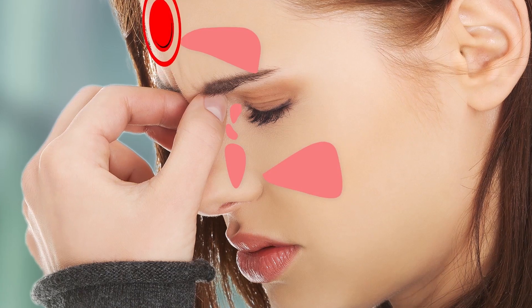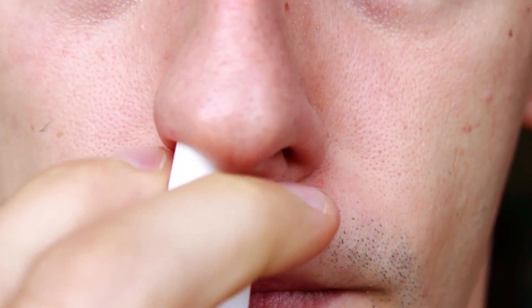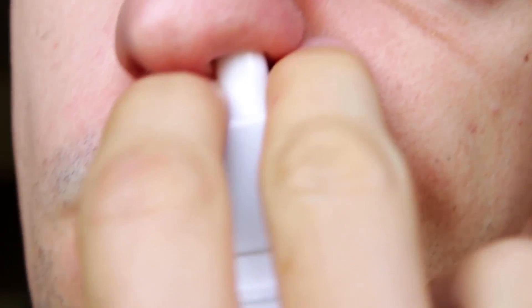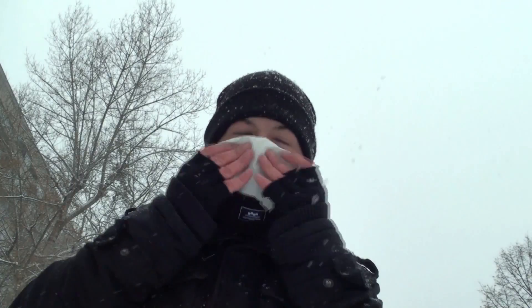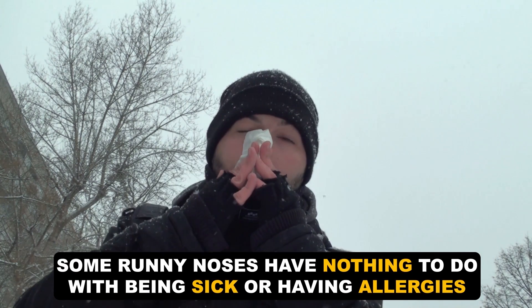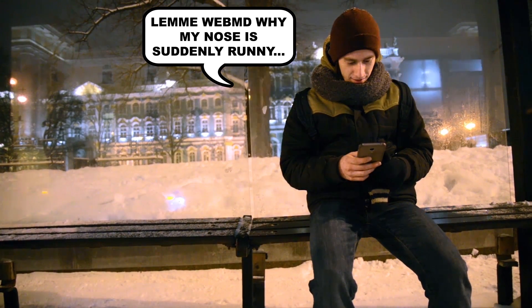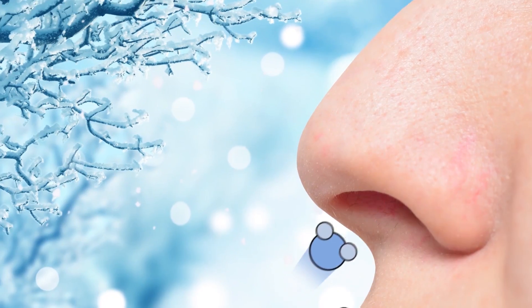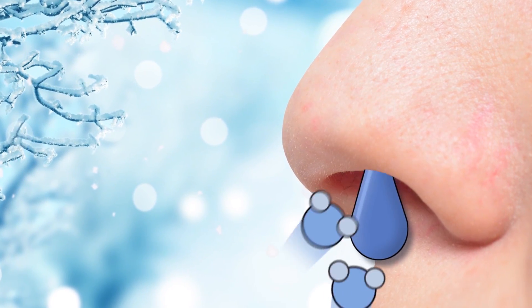Over-reliance on both antihistamines and decongestants can decrease their effectiveness over time, so sometimes it's just best to let your immune system do its thing. But did you know that under the right conditions, some runny noses have nothing to do with being sick or having allergies? If you suddenly feel sniffly standing out at the bus stop, that's actually condensation from water in the cold air hitting your warm nostrils — so you don't have to feel quite so gross about wiping it on your sleeve.